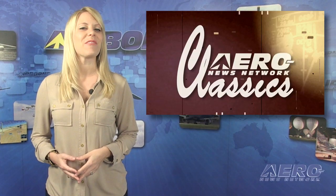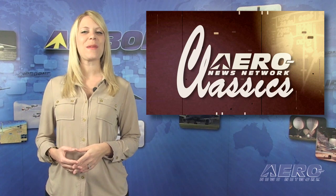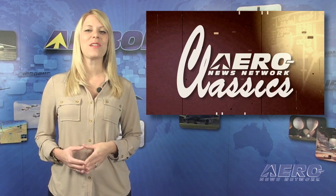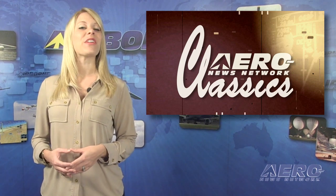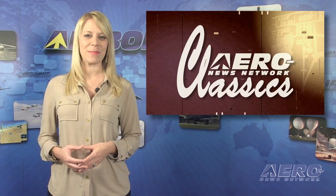With around 2,000 AeroTV programs webcast to cyberspace, it's fun to look back and enjoy the places we've seen, the pilots we've met, and the planes we've flown. Here's a look at one of our favorite AeroTV classic episodes.